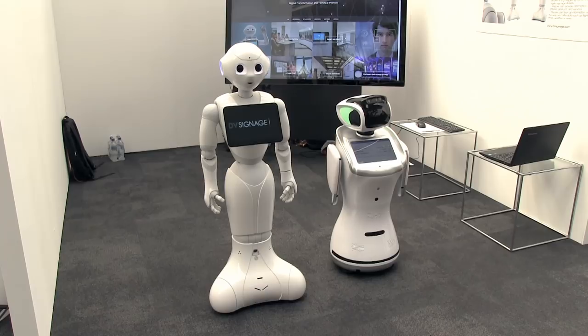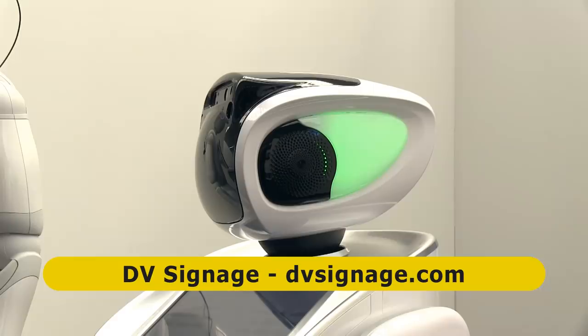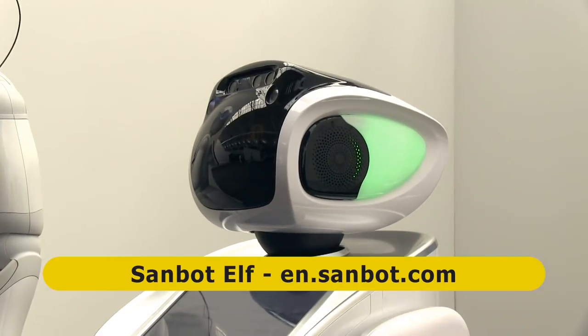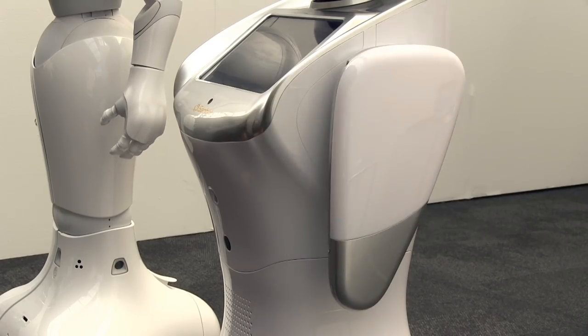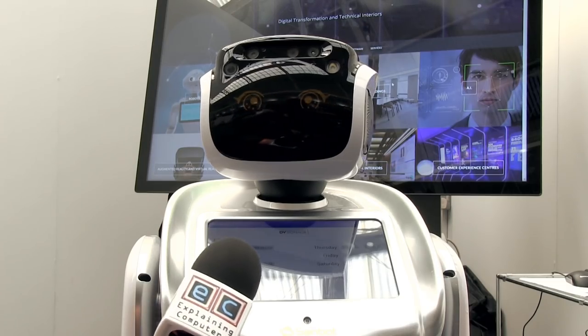Two of the stars of Future Tech Now are these robots on Medivi's signage stand. The first of these is the Sanbot Elf, a commercial service robot designed for use in hospitality and in retail. The Sanbot is illuminating paddles rather than arms and hands, and here at the show he's being set up to answer visitors' questions.